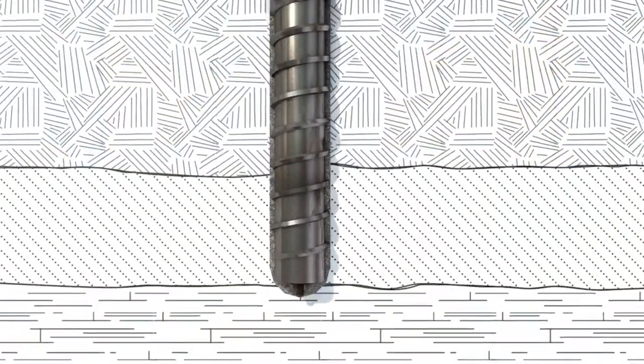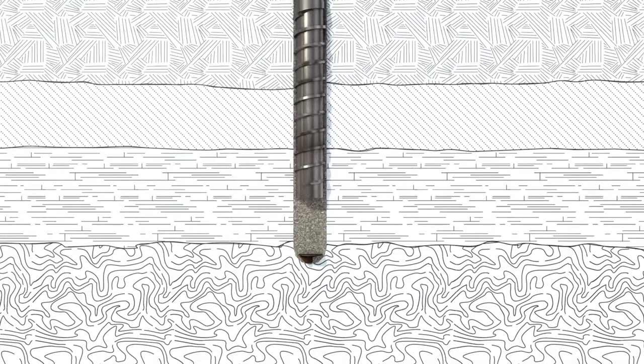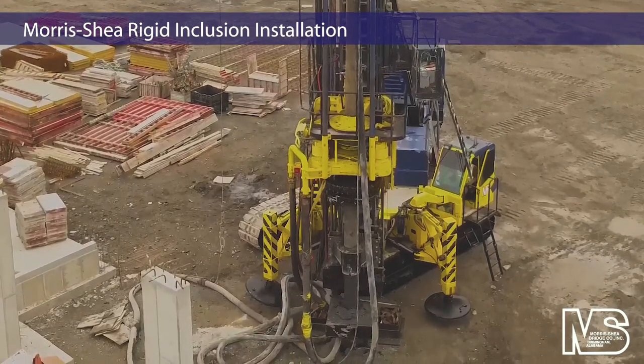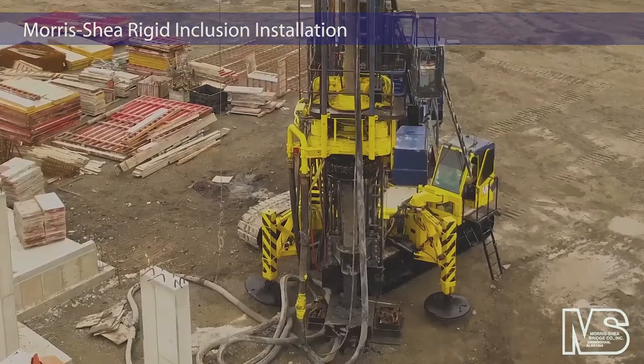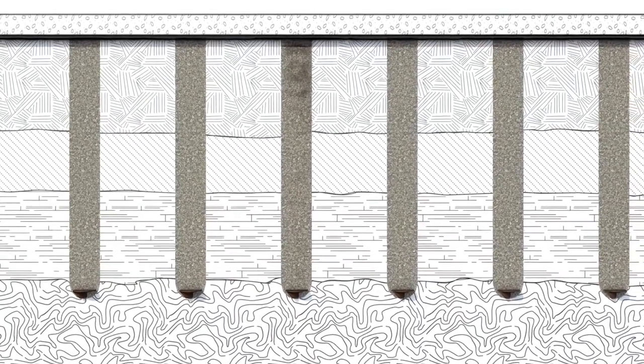Rigid inclusions were a value-engineered alternate design specified to accommodate the variable density of top fill consisting of gravel, silt, clay, and debris. This loose fill was underlain by very soft organic silt and considered likely to encourage settlement. Rigid inclusions minimize settlement in compressible soils such as those found at this Massachusetts job site.